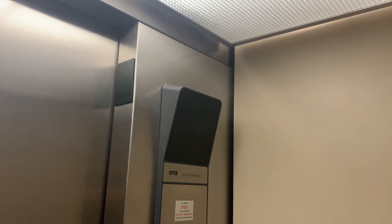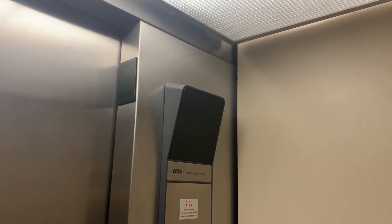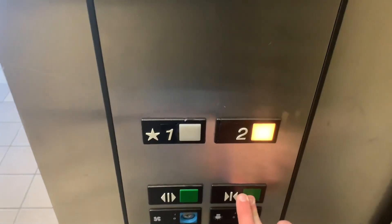It took a while to start up, and the door closed just like that. This thing had not been running in a while. It just re-leveled. We'll go up one more time.